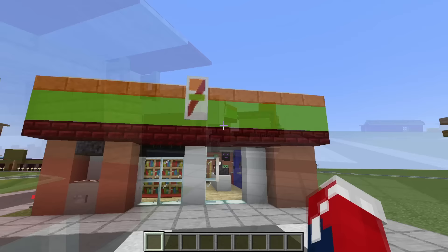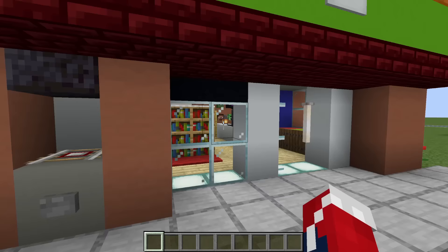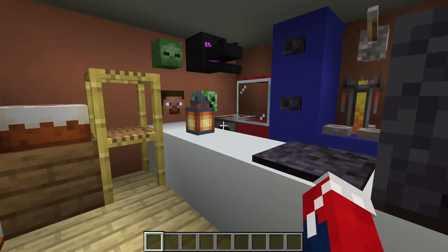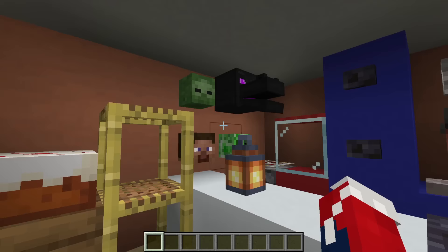Next up, we have 7-Eleven. Outside we have some car parking spaces and an ATM. Inside we have some shelves, a freezer, a place to get bread and cake, some produce, drinks, a little bit of hot food, and some toys — a nice little mishmash of everything. Really fun build to add to the city.